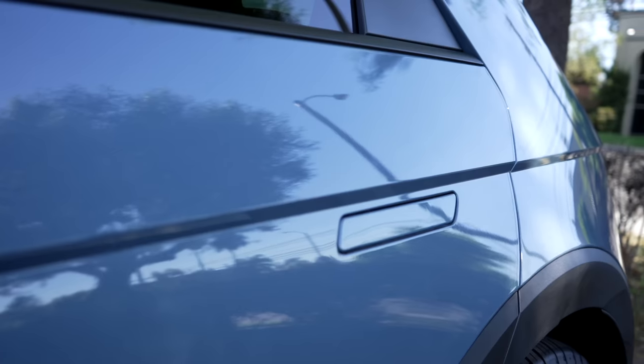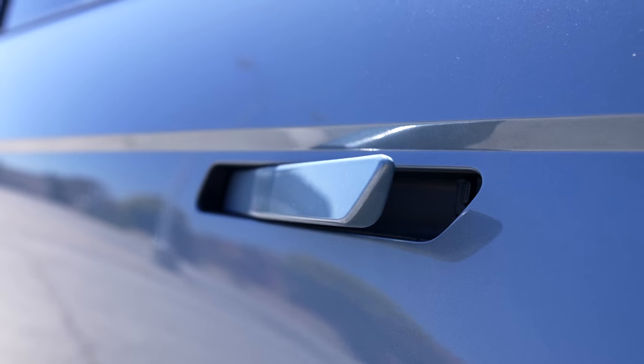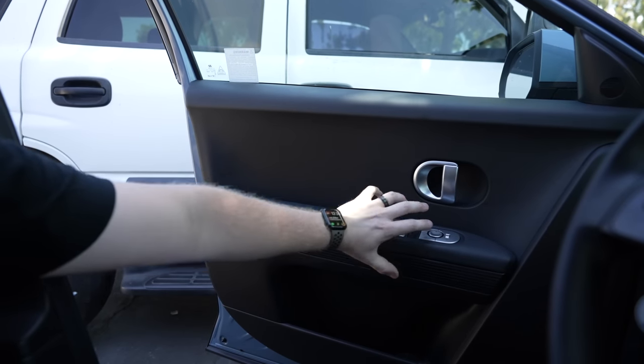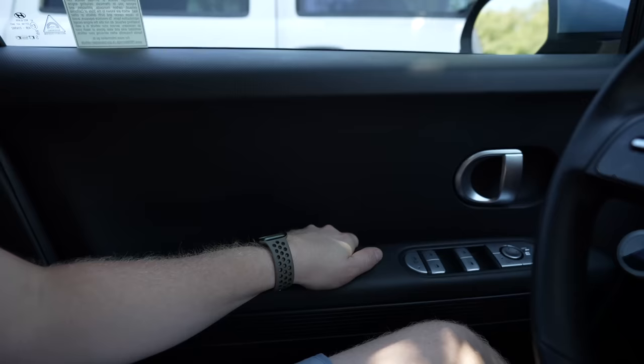Then comes the interior. The door handles sit flush with the door but pop out when unlocked. Inside, there are normal latches to get out, but to close the door there's just an invisible gap. At first, multiple people I showed this car to didn't know where to grab to close the door, but once you get it, it's pretty cool and works well. Behind that handle is a big gap that'll probably get gross over time since it's difficult to clean.